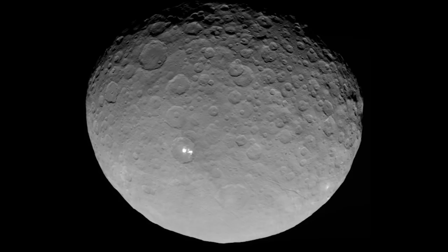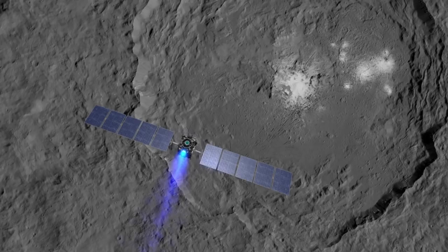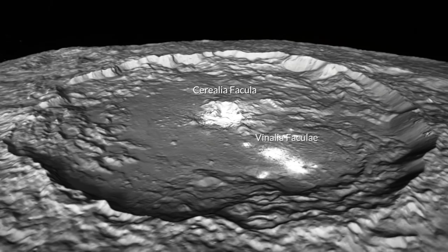Approaching Ceres, we saw this very bright region on the surface, and then as we got closer and closer, we saw that there were multiple bright regions in this one crater. There's the one in the center, which is called Cerealia Facula, and then there are the ones off to the side in the crater floor, which are called Vinalia Faculae.